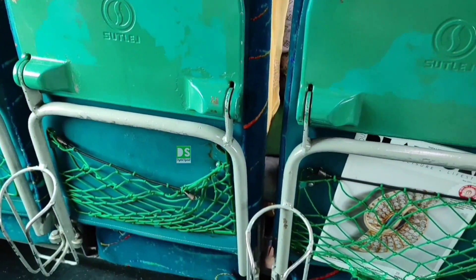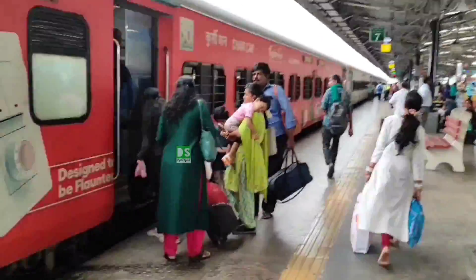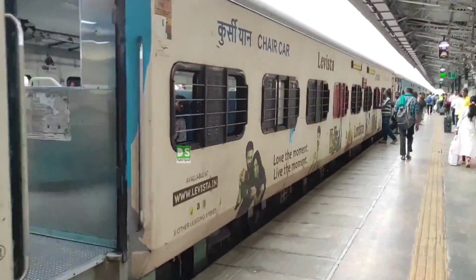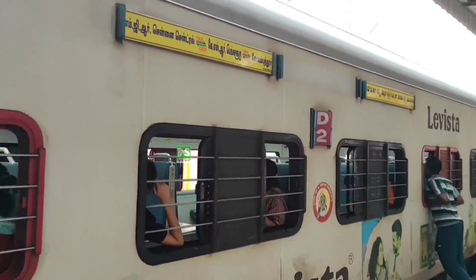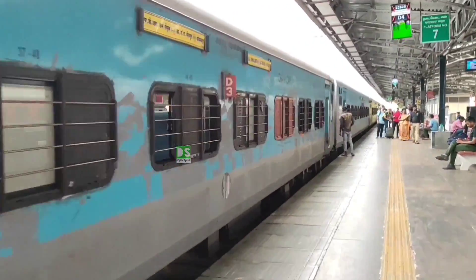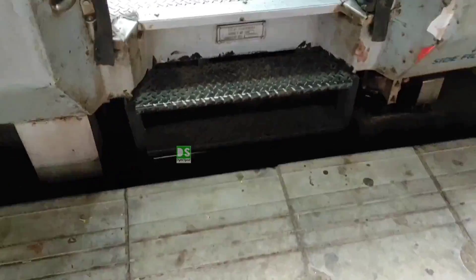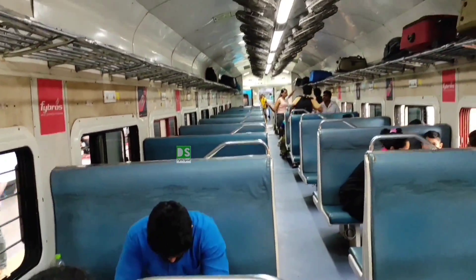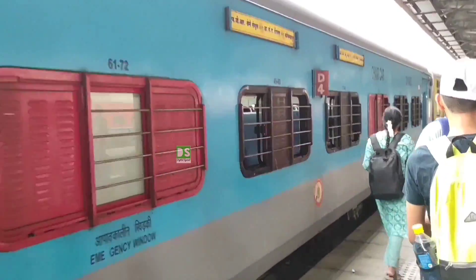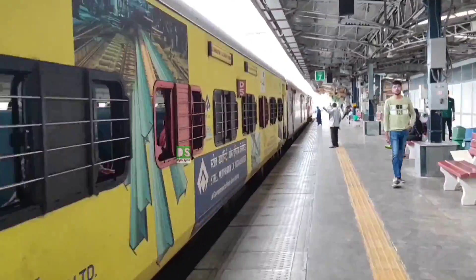Now, I will show you another type of coach in this train — the normal coaches, that is the second seating 2S coaches. You can see here, it is named D1. This is D1, and then there are D2, D3, D4, and D5. Let's show you the overview of the interior of these 2S seating coaches. This is D3. These are non-AC coaches, while the previous seven C coaches I showed you are AC coaches. So in total, 7 plus 5 equals 12 coaches in this train.